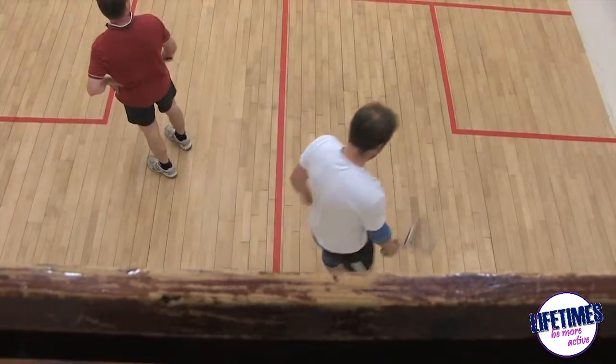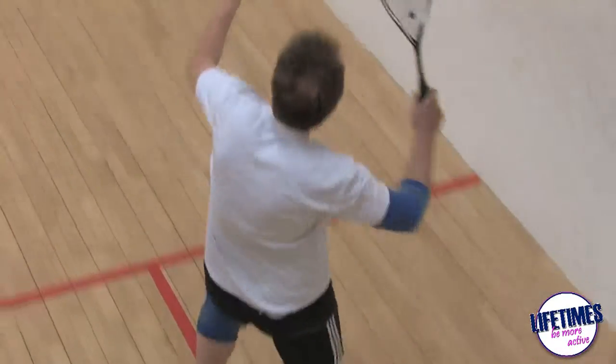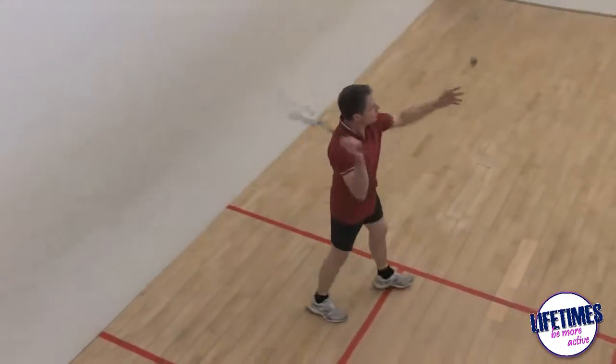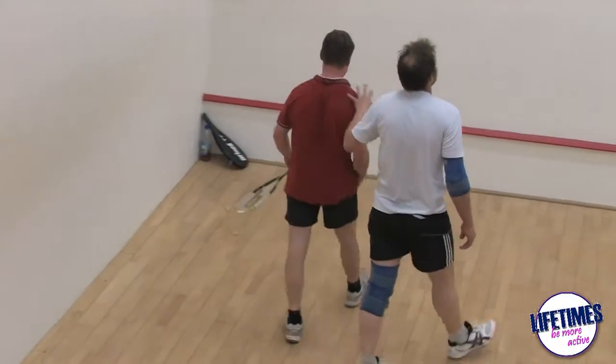We also have one squash court which is available to hire throughout the week — either book and play with a friend or join our squash leagues. A squash membership is available for just over £20 a month, which gives you unlimited squash to play in the leagues or outside of them.